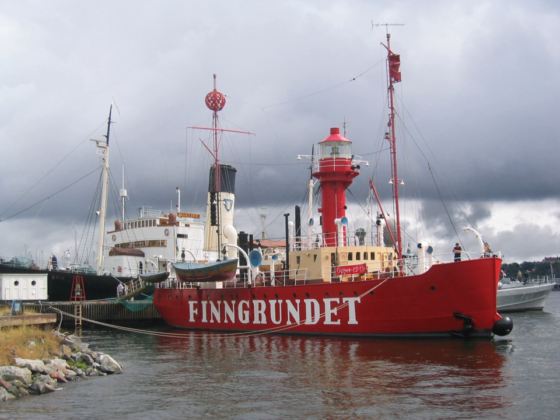She was the second Fingrundet lightvessel, built in Gävla, Sweden in 1903, replacing one dating from 1859. She was stationed on the Fingrund banks in the Baltic Sea, 40 nautical miles north-east of Gävla during the ice-free part of the year.